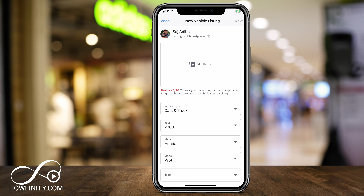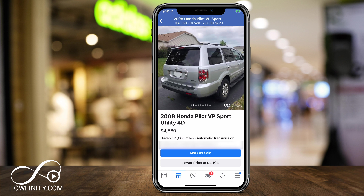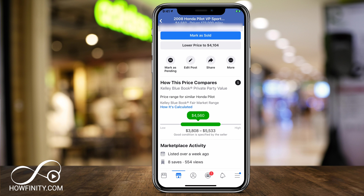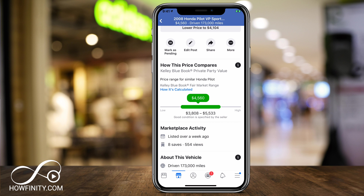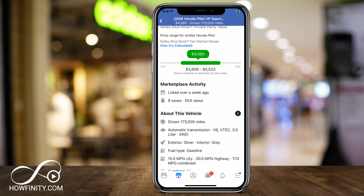I've previously listed my car, so let me go to that listing to show you what happens next. This is my listing for the 2008 Honda Pilot. Once you add all the different pictures, this is basically how it will show up for other people. You should put the price and the mileage here. It's important to pick the right condition for your car because it uses Kelly Blue Book — KBB.com — to pull up the private party value. I priced mine on the lower end of the range to sell it faster, and I've had over 500 views and a lot of offers on this car on Facebook.